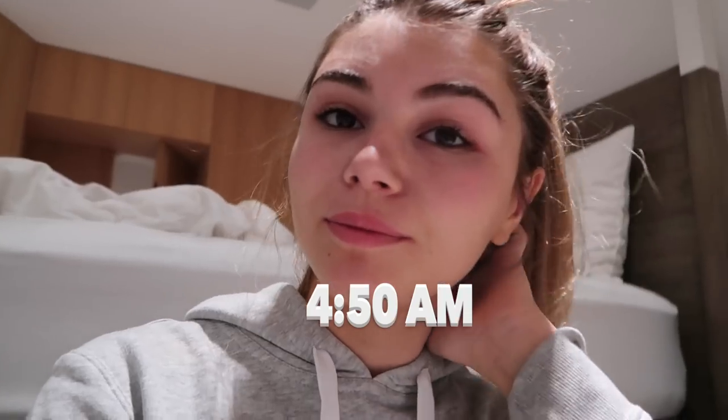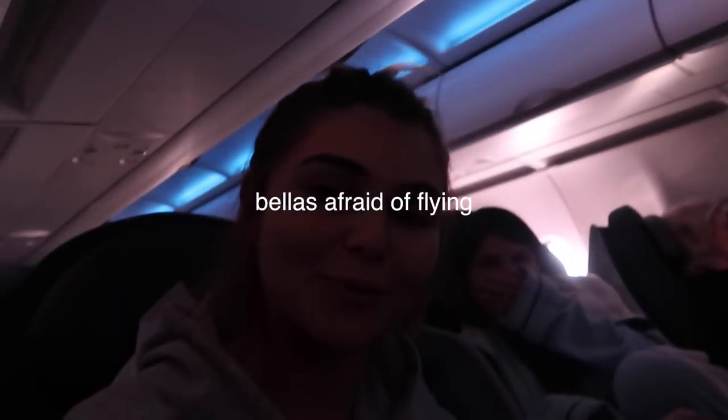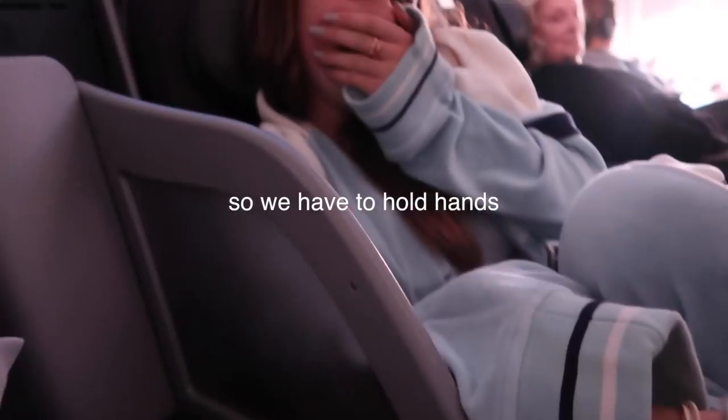Good morning — we are going to New York today! Someone's afraid of flying so we have to hold hands.